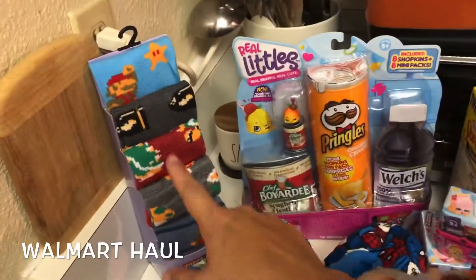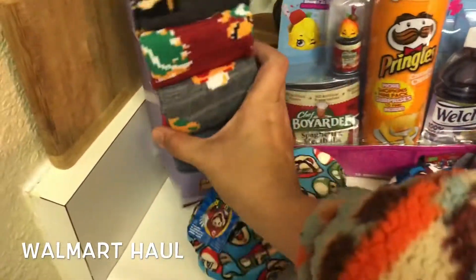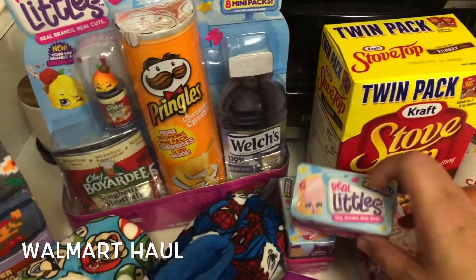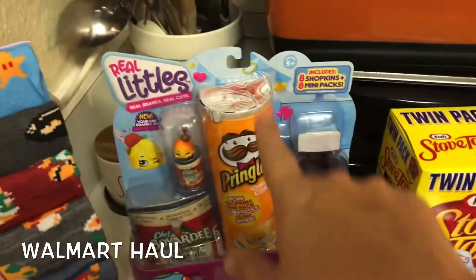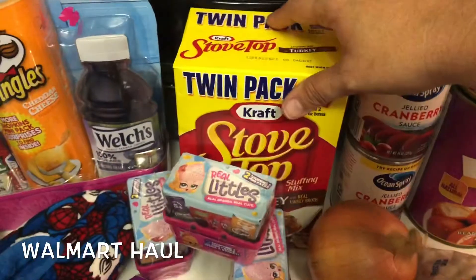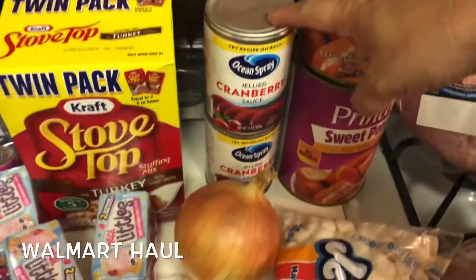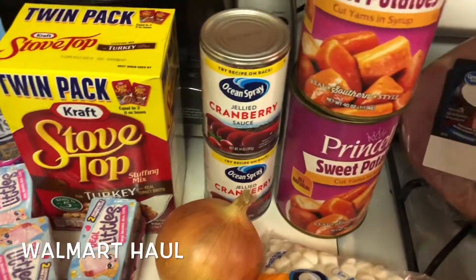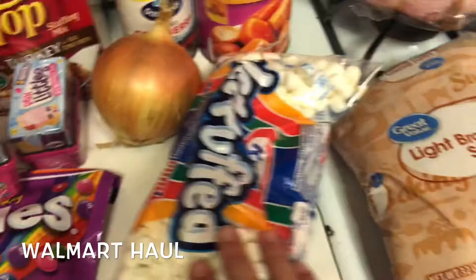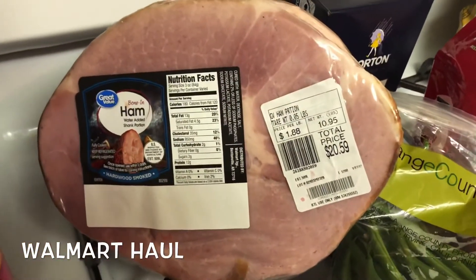From Walmart I got socks — slipper socks. These are the Shopkins Real Littles, some of the big pack and these little packs. Wildberry Skittles. I got a two pack of the stovetop turkey, a sweet onion, two jellied cranberry sauces, two of the sweet potatoes in the syrup, marshmallows, and brown sugar.